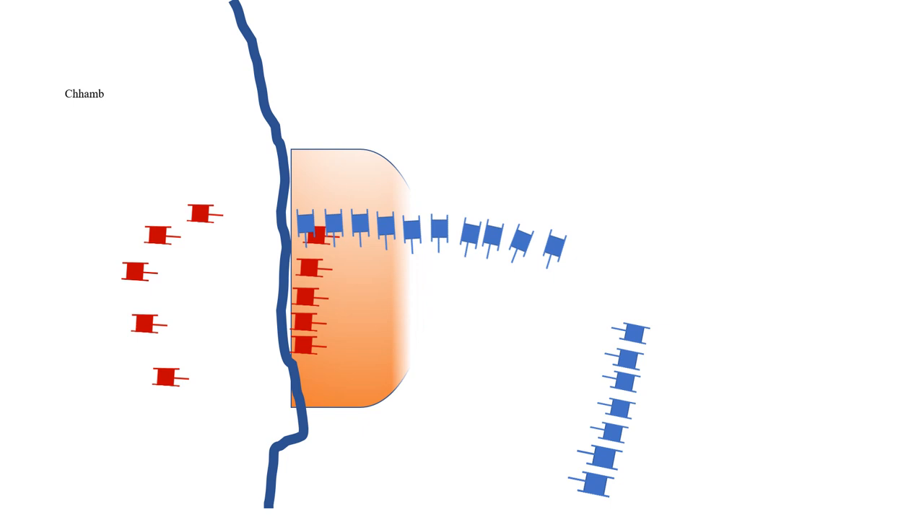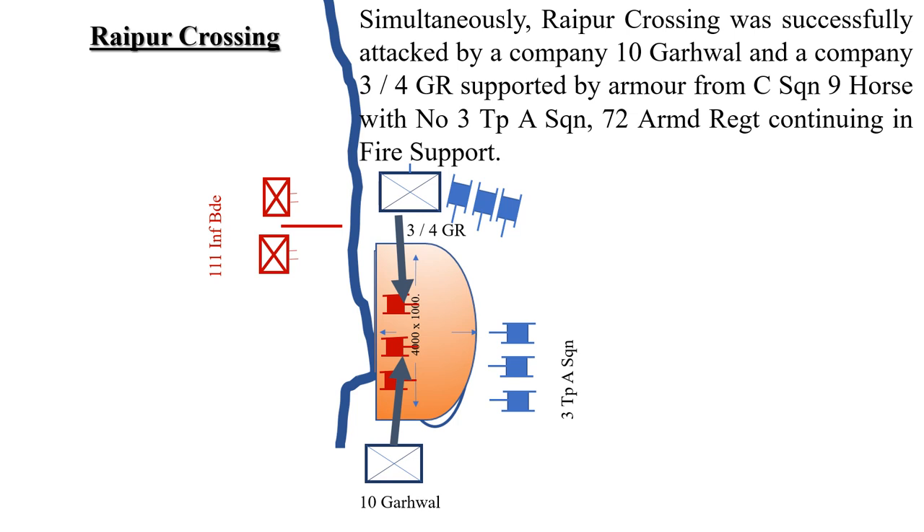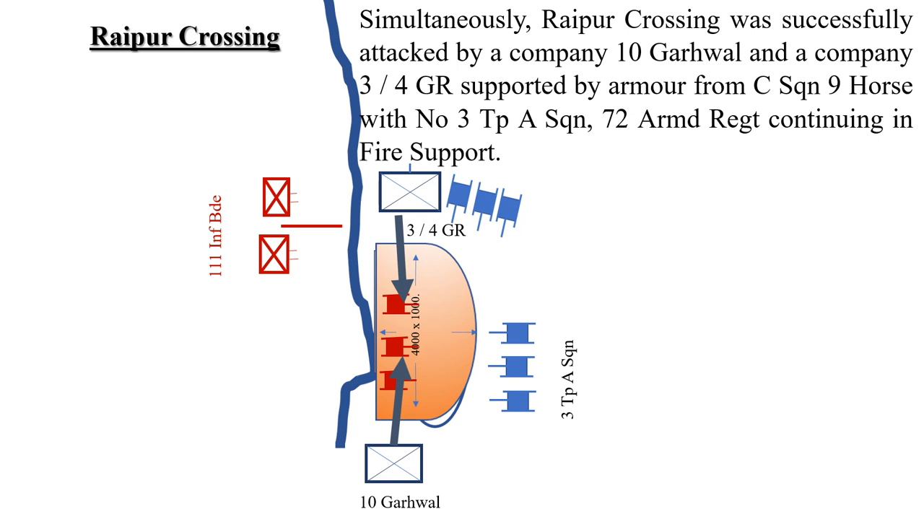Simultaneously, Ripo Crossing was successfully attacked by a company of 10 Garhwal and a company of 3/4 GR, supported by armour from C Squadron 9 Horse, with 3 Troop Alpha Squadron 72 Armoured Regiment continuing in fire support.